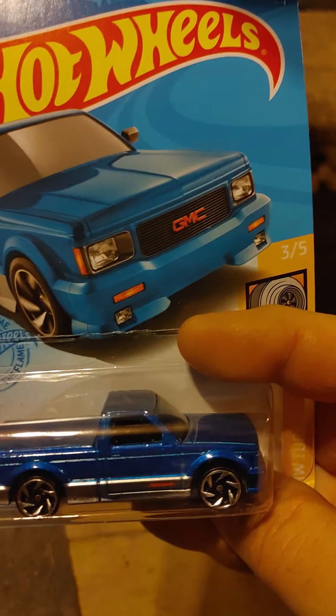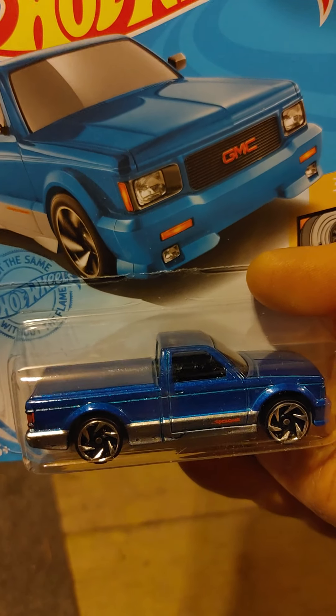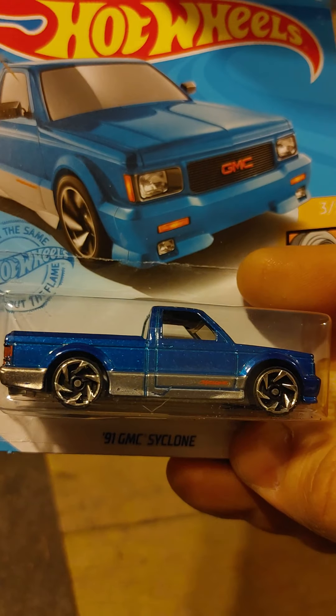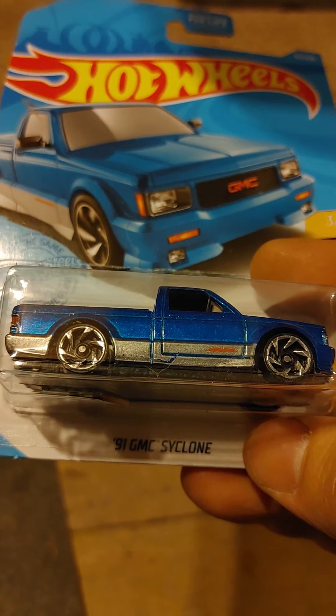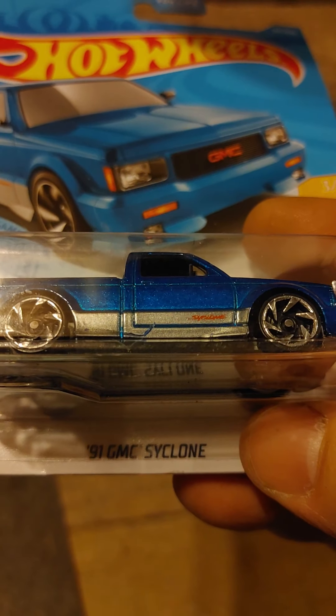This is a recolor — I know there's a black one and a red one. A 91 GMC Cyclone. I like it better in blue. I got a couple of these; I gave one to my son already. It looks like I have a slight paint error on that one — I just noticed that looking through the camera.